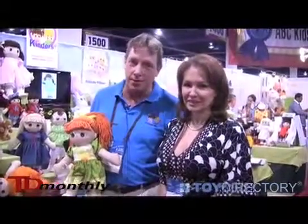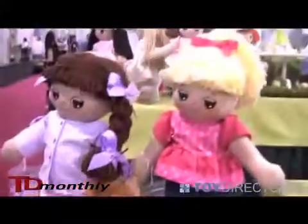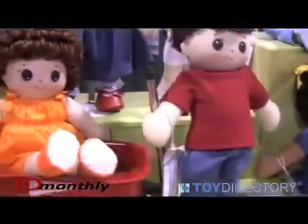They're 100% made in the USA dolls. They're soft cloth and completely soft, no hard plastic parts. They're washable. They're 18-inch dress-up dolls so that you can change the clothes, and the clothes are washable too.